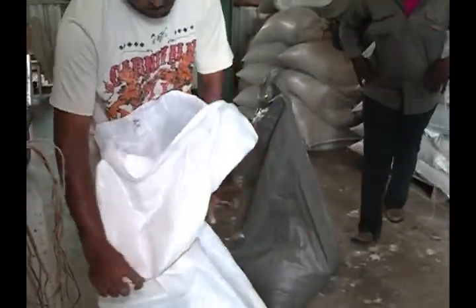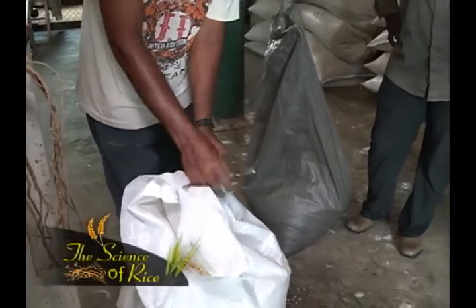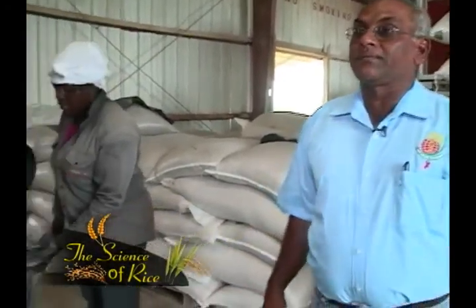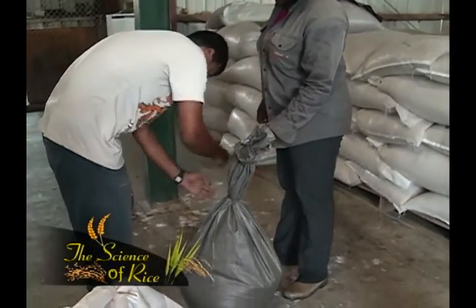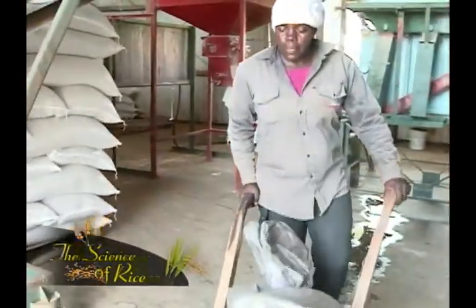The variety that we're using here is GRDB10. The next stage is soaking, but before we soak we make certain that when we tie the mouth of the bags, not to tie it too tight. Give it a little space because the paddy grain actually swells, and if it's tied too tight it might not soak properly. So you tie it a little slack, as you see what they are doing here. Once the bag is securely tied, it is transferred into the soaking tank.